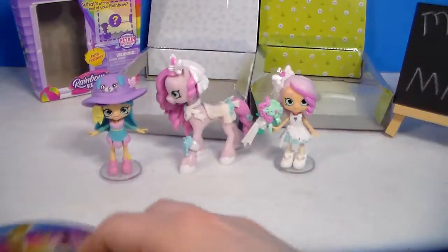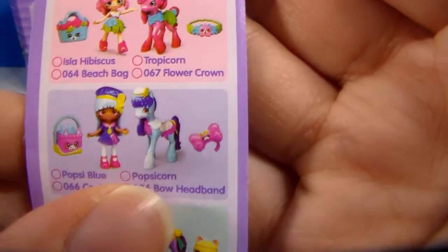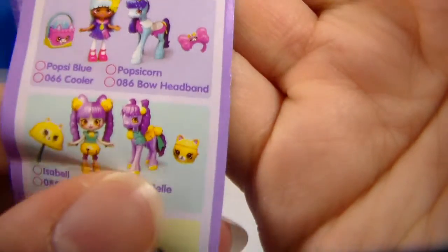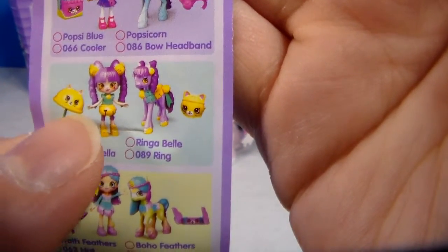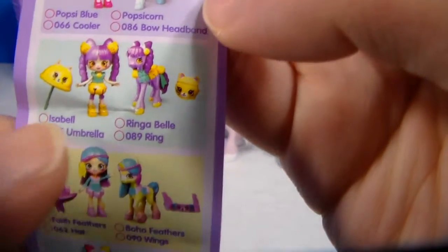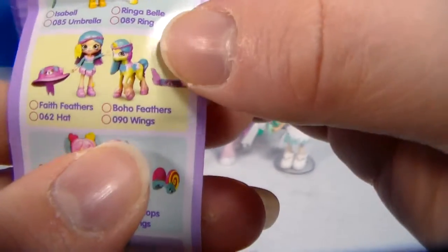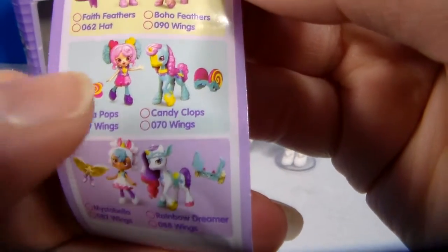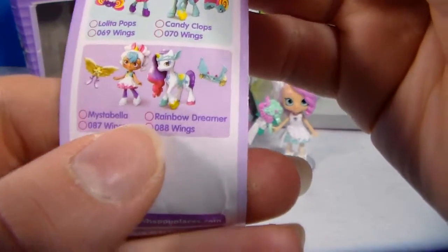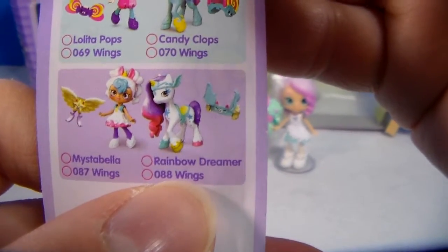So what did you think? Here is the little checklist for Rainbow Beach. There's a pink set with Tropicorn and Isla Hibiscus, a blue set with Popsy Blue and Popsy Corn, and a purple set. I did see her at Five Below and at one Walmart. There's also Isabelle and Ringabella — I think I've seen both of those ponies. And then Faith Feathers and Boho Feathers — I only saw that pony once, never again. There's Lolita Pops and Candy Clops. And then Miss Isabella and Rainbow Dreamer — I've never seen those two, though I would have liked to because that pony is really pretty.